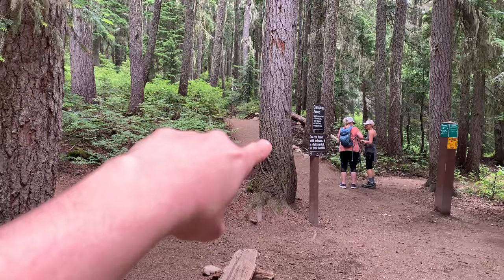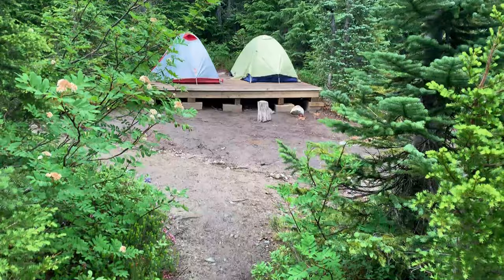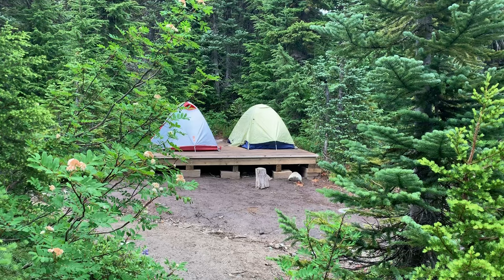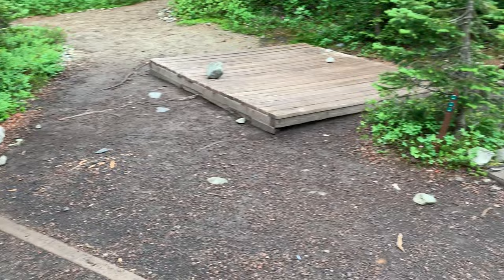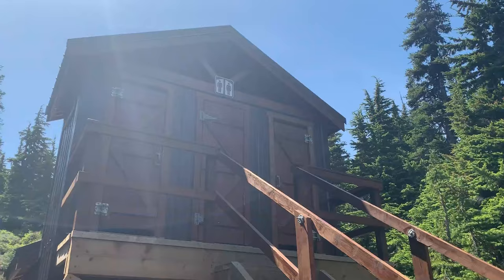Once again at the six kilometer split fork in the road, this time I kept to my left. If you do, you'll eventually find yourself at the second campsite — the Taylor Meadows campground. I personally found this to be more centrally located than the Garibaldi Lake campground, especially if you're planning on hiking Black Tusk or Panorama Ridge. It's also a great spot for anyone passing by to use the campground facilities.